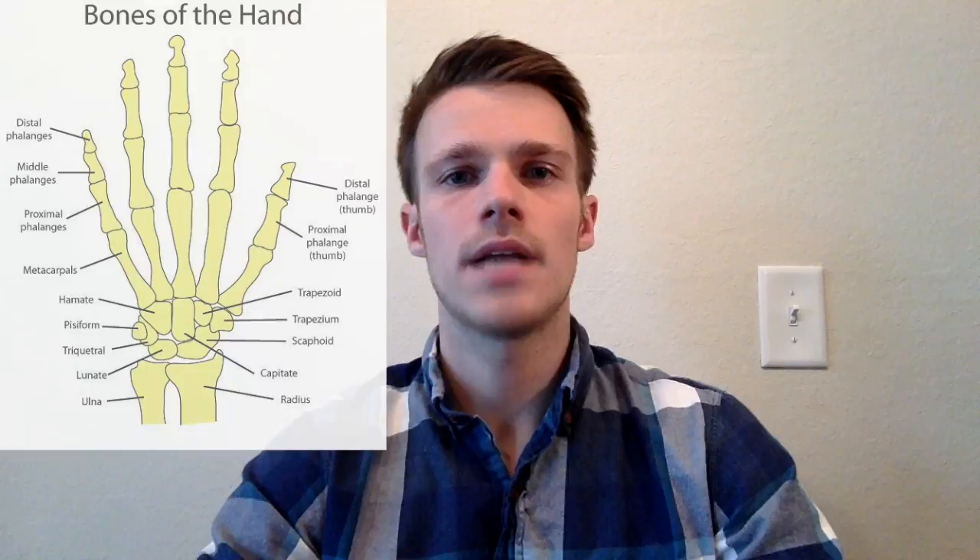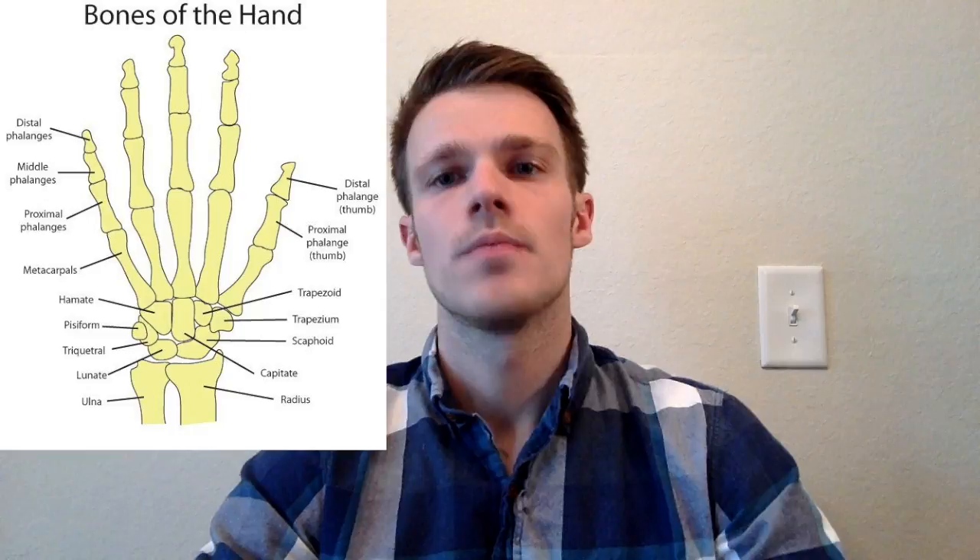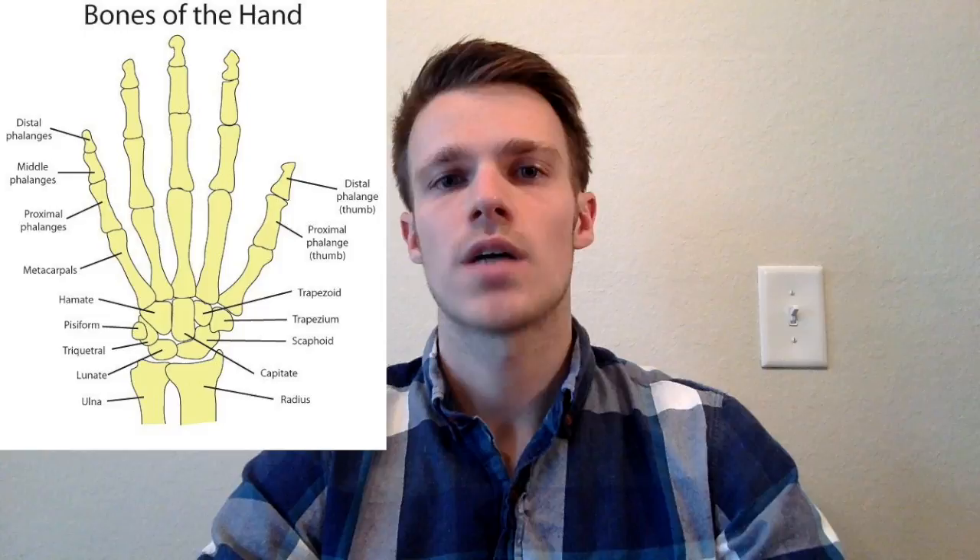Let's go over some anatomy of the hand. The hand is made up of 27 bones. You have your phalanges, metacarpals, and carpal bones. Your phalanges are comprised of 14 bones and are further broken down into distal, middle, and proximal phalanges, except for the thumb which only has a distal and proximal phalanges.